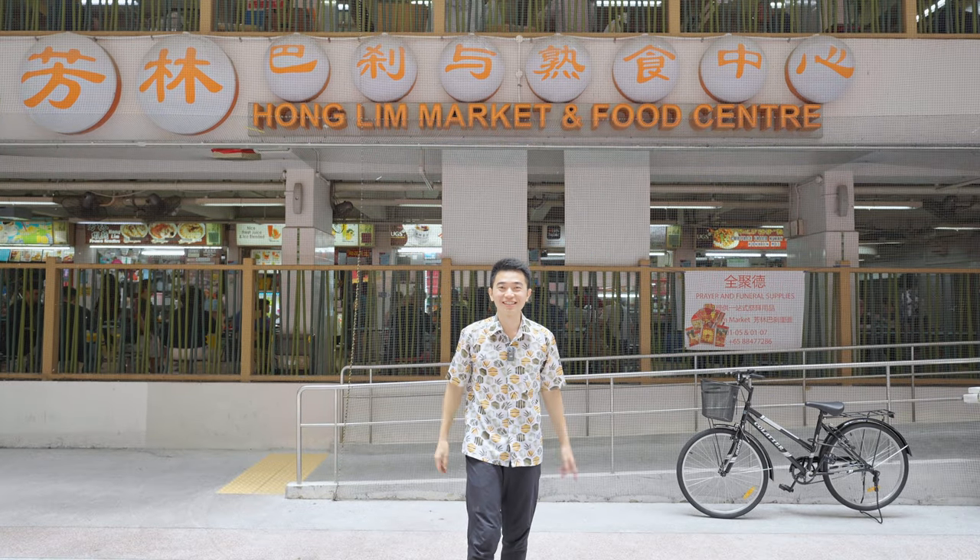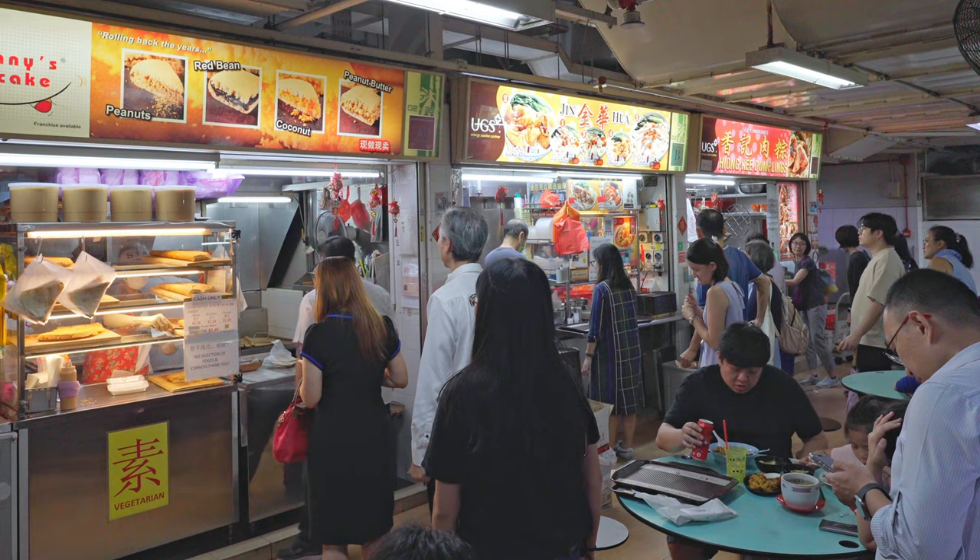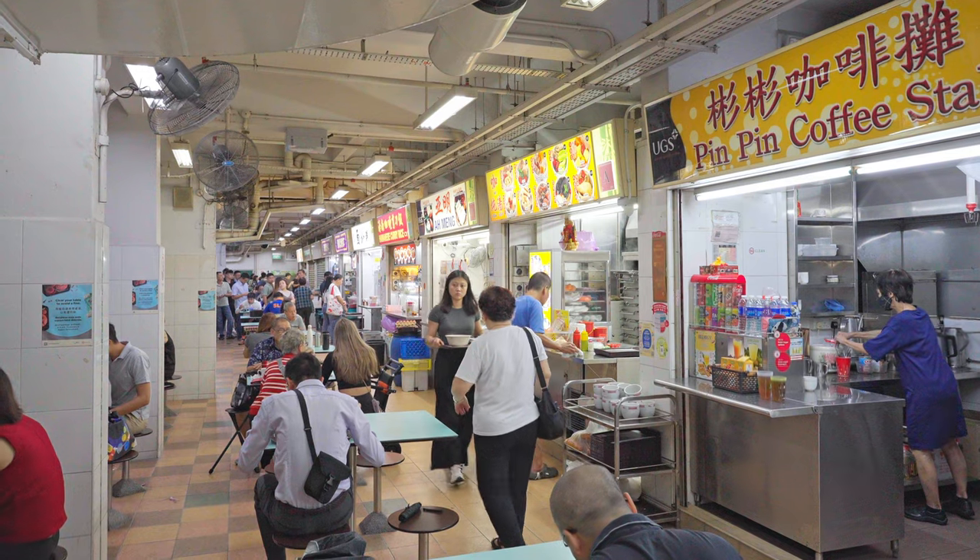Welcome to Honglim Hawker Centre. This is the home of six hawkers that made it into the Michelin guide. We're gonna try all six of them. Hawker centres are a big part of our culture in Singapore — this is where a lot of us locals eat almost every day. I love it because not only am I spoiled for choice, I can easily get a decent meal for under $10.